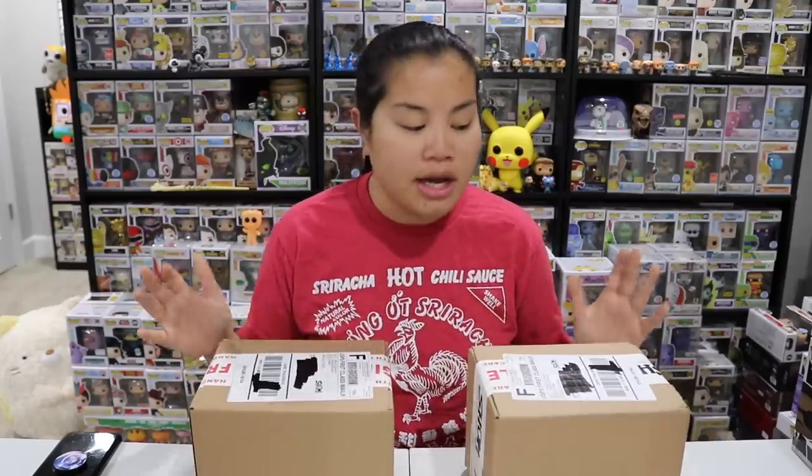These each cost $15 flat rate — that includes shipping. Every pop that comes in these boxes should have a pop protector as well, and you have the chance of getting different drops and things. So let's go ahead and open these up and see if we got lucky.